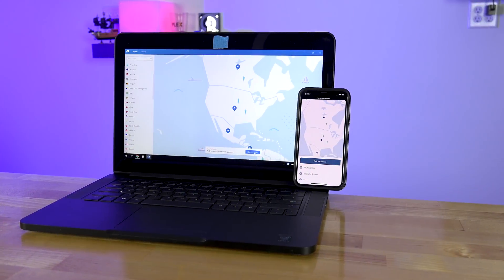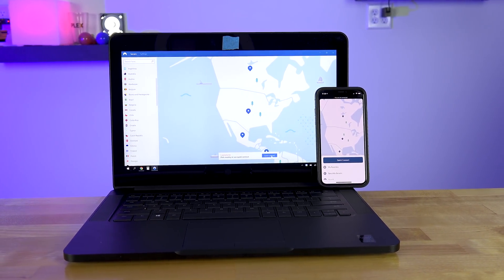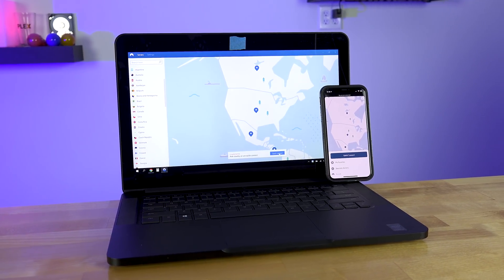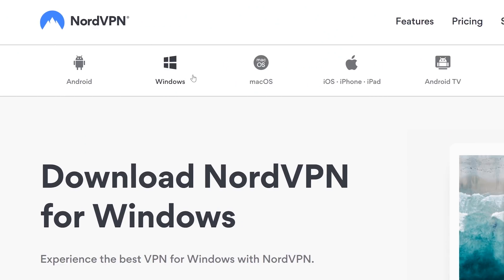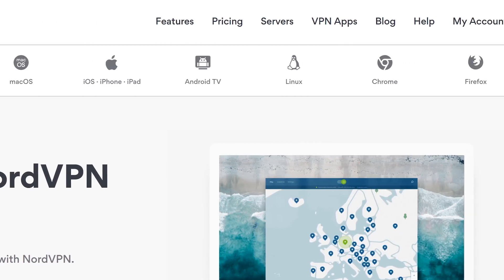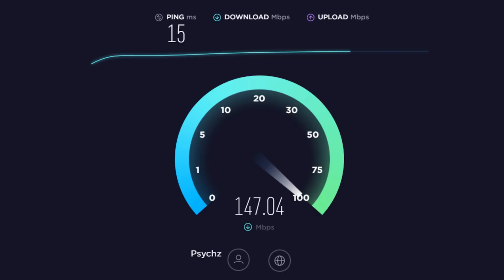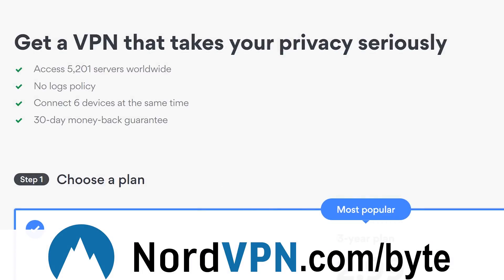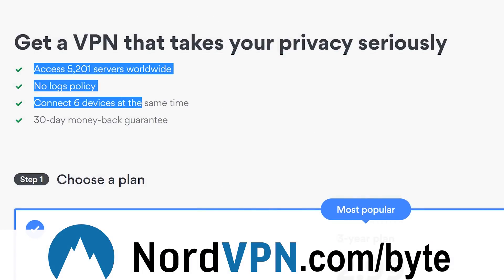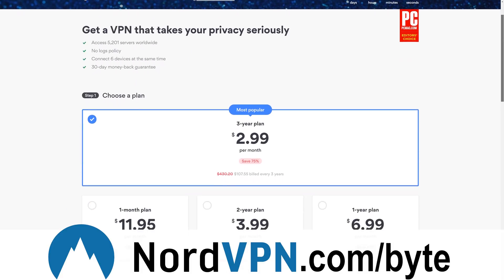Whether you're protecting yourself on public Wi-Fi, bypassing regional filters, or just wanting to download something without worries of a government or corporation, a VPN service is a must-have solution. Depending on where you're located, it can be hard to find a VPN fast enough for daily use. That's why the 30-day 100% money-back guarantee of NordVPN is so valuable. By visiting NordVPN.com/byte or clicking the link in the description, you can test these speeds yourself with a heavy discount.